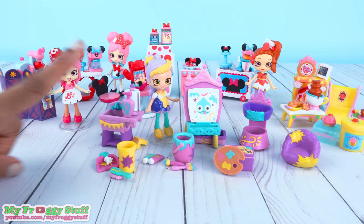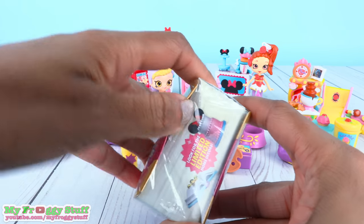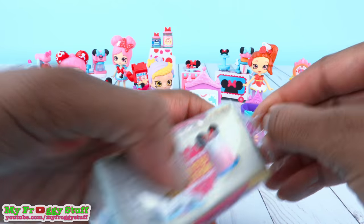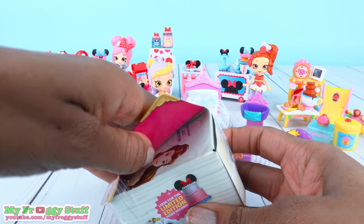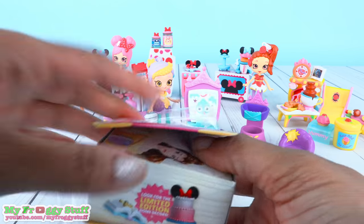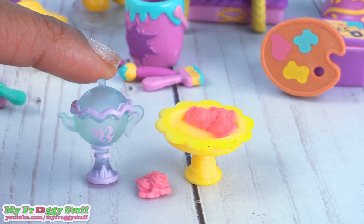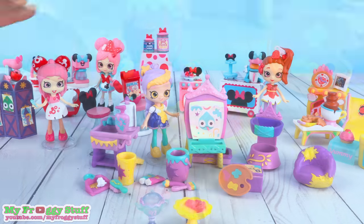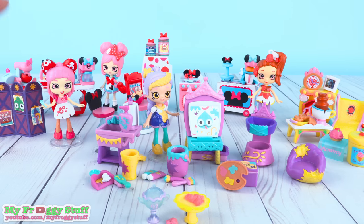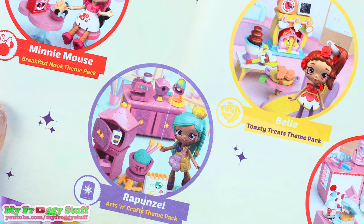And our last surprise book — it is from Belle again. So maybe this is the castle game, which would be really cool. Nope, it is the candy jar. But overall, I think all of this is a great addition to our collection. And there is still more to find.